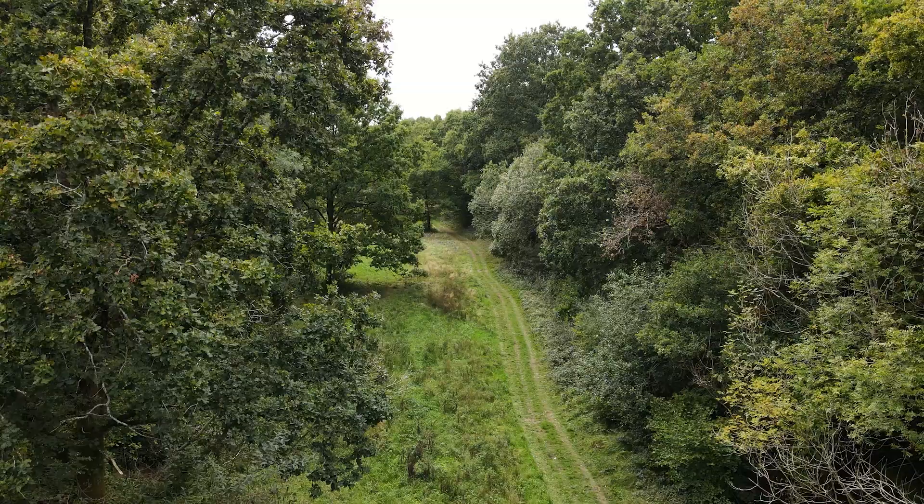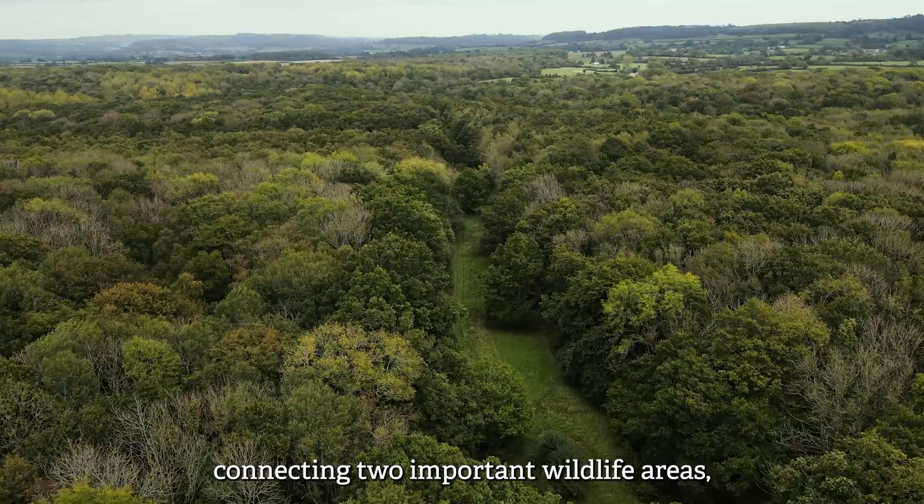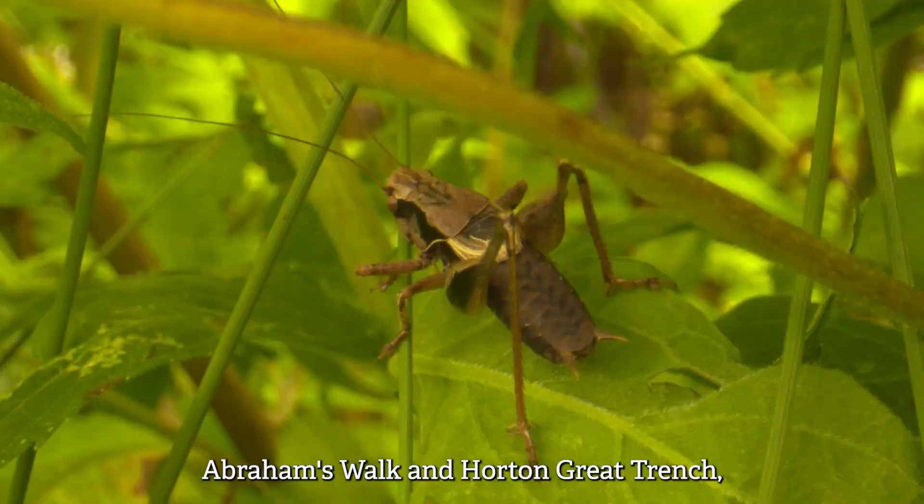Through doing this we've created a grassy corridor connecting two important wildlife areas — Abraham's Walk and Horton Great Trench — allowing wildlife to easily move through the woodland.